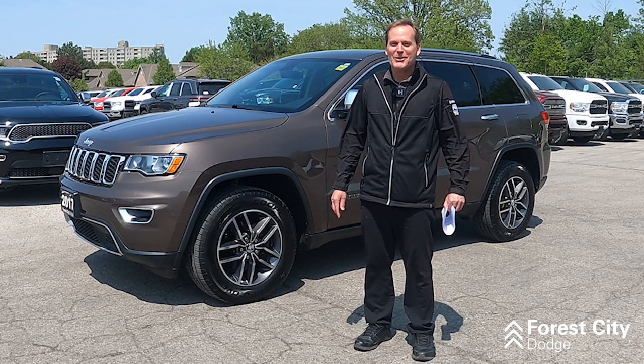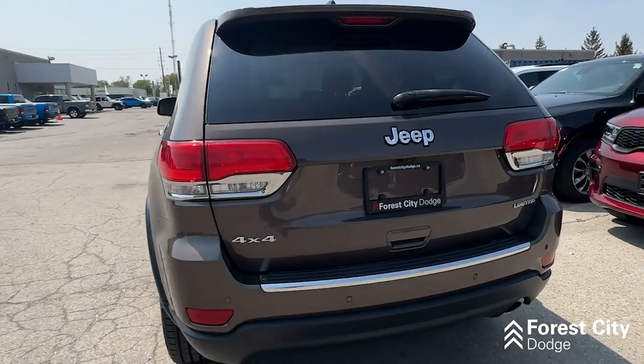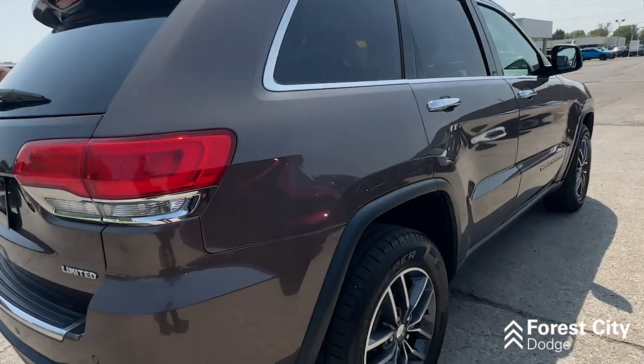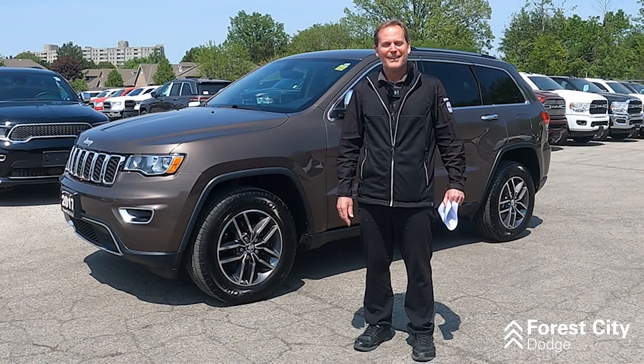We want to keep you here local and Keith's going to work out pricing and everything like that for us. I do know this — we've got this vehicle right now reduced under 30,000, so we hope to see you here. I'd love to meet you and you'll be hearing from us soon. You have a great day.